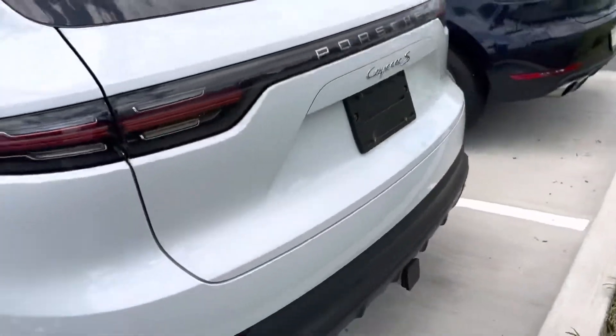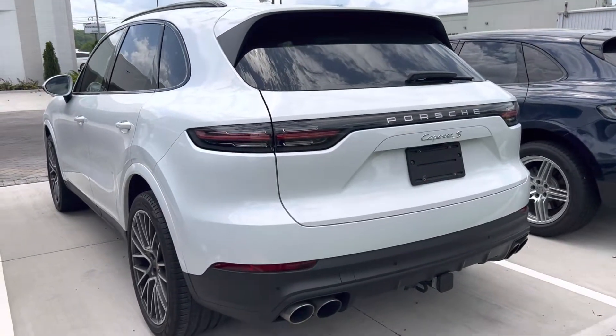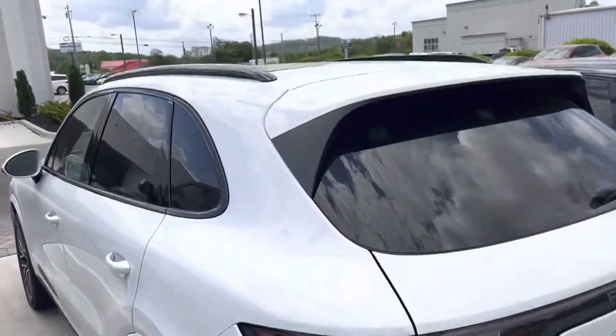This thing is gorgeous. Trail hitch is on there — these things tow about 7,800 pounds, so that's a nice little bonus.